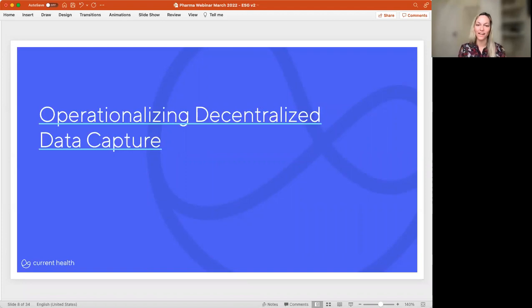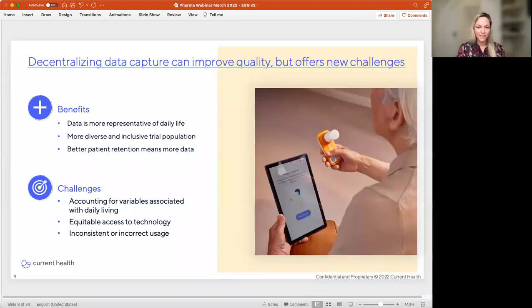The case for decentralized trials is quite clear: increased trial access, reduced burden on participants, reduced trial dropout — all translate into accelerated clinical research. The case for decentralized healthcare is equally clear: a better patient experience, reduced rates of infection, reduced readmissions, and patients prefer to recover in their homes with their family, pets, and support network. We see this clearly in the data from our hospital-at-home programs across the world, but actually putting this into practice can be really hard. Moving data capture to the home creates a unique set of benefits and challenges.